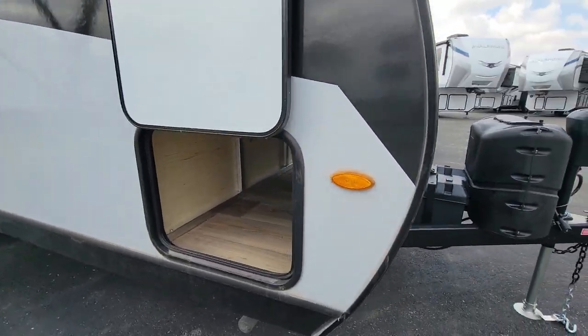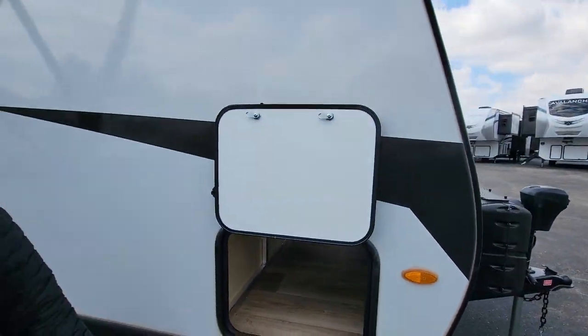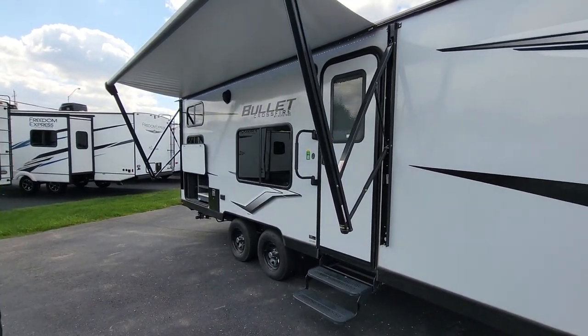This is the pass-through. There's a lot of room in there to put your camping gear. And as we walk around this way, it has a 15-foot power awning with LED lights.